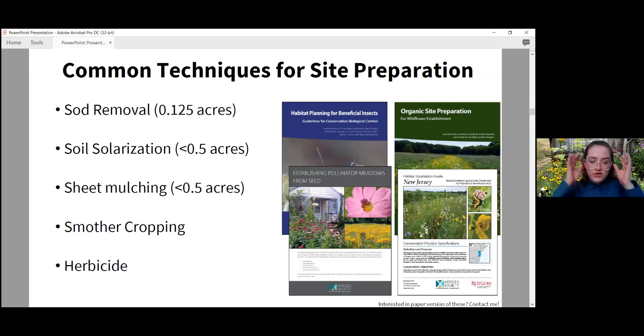Site prep is the process of removing existing vegetation and competition from the area. Options include sod removal, which is ideal for small-scale pollinator gardens. Soil solarization and sheet mulching are ideal for sites less than half an acre. Smother cropping and herbicide can be done at any scale. These documents and this PowerPoint were created from Xerces Society resources — if you'd like paper copies or want them emailed to you, just contact me at the end of this presentation.